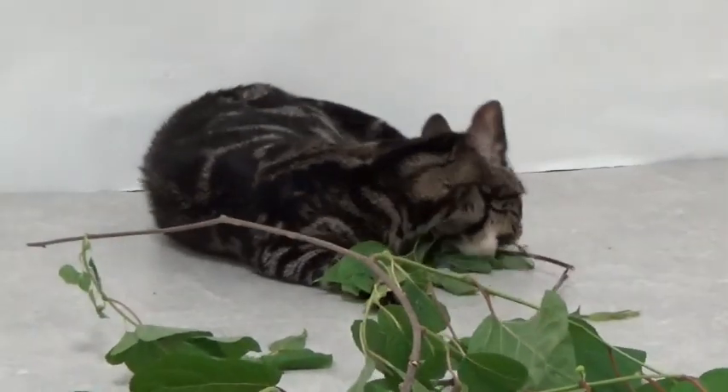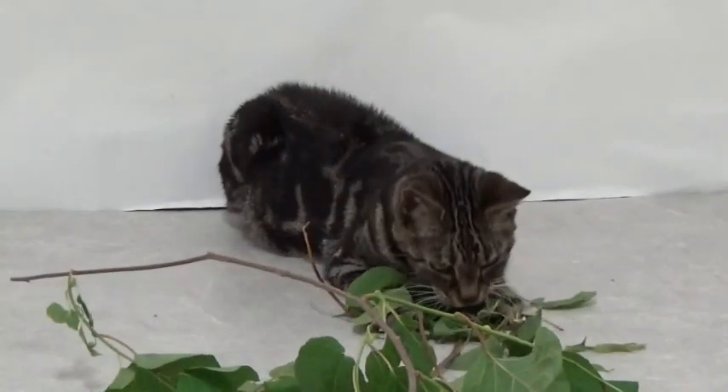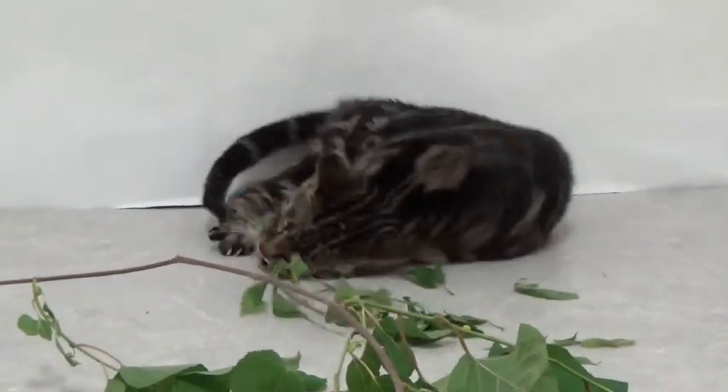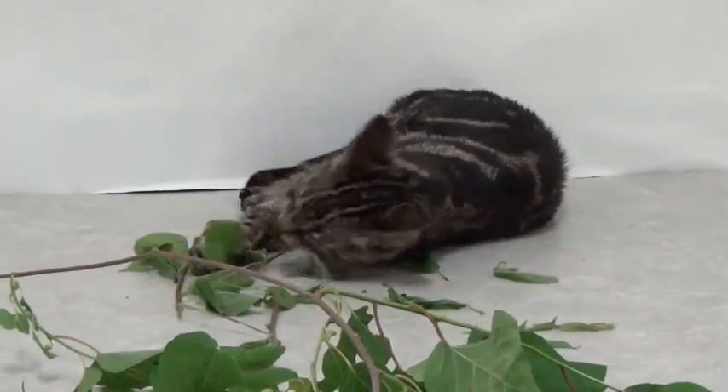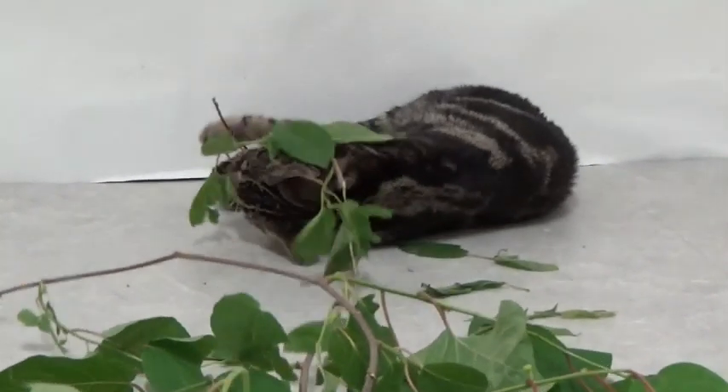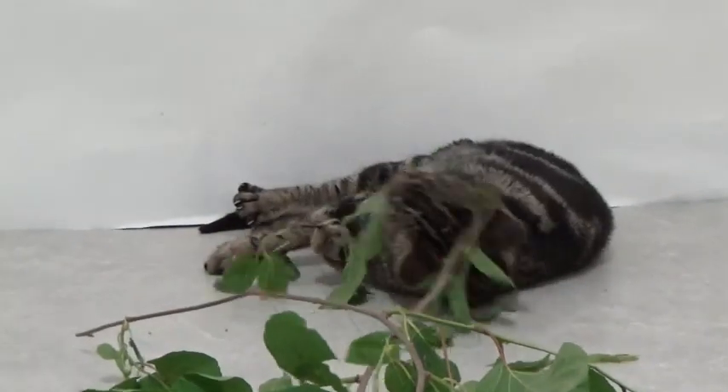Cats really like specific plants such as catnip and silvervine. They show a characteristic response comprising licking and chewing the plants, face and head rubbing against the plants, and rolling over on the plants.